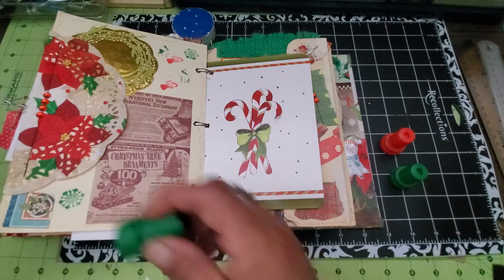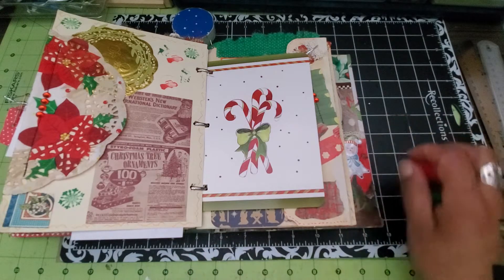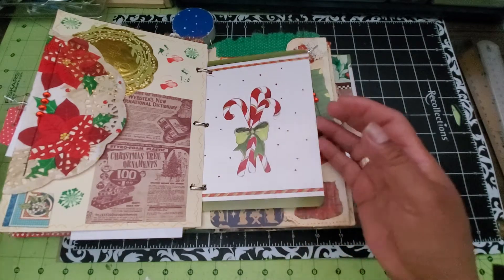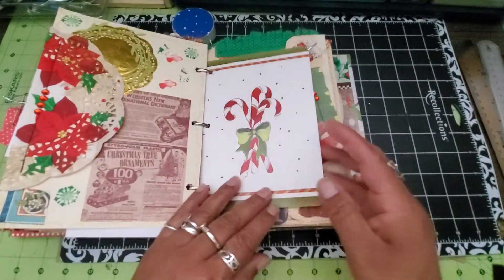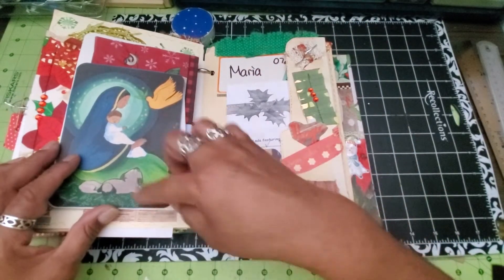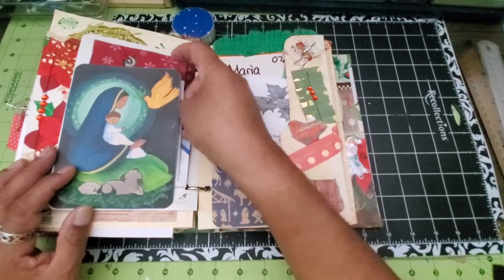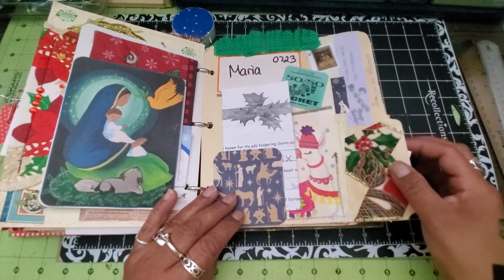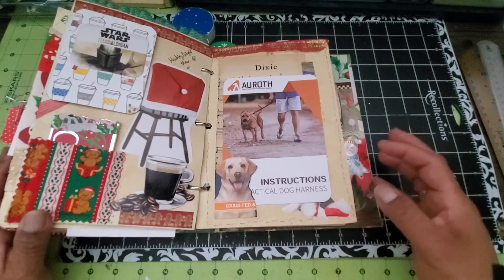Any Christmas cards that I received — which weren't too many — I went ahead and just put holes in them and put them in here. That's another great thing about a ring-bound journal: you can add pages at will. This was the card I got from Jovi, and I did a video about the happy mail she sent me as well. I already did a video on this little spread, so I'll just flip it so you can see what I did there.